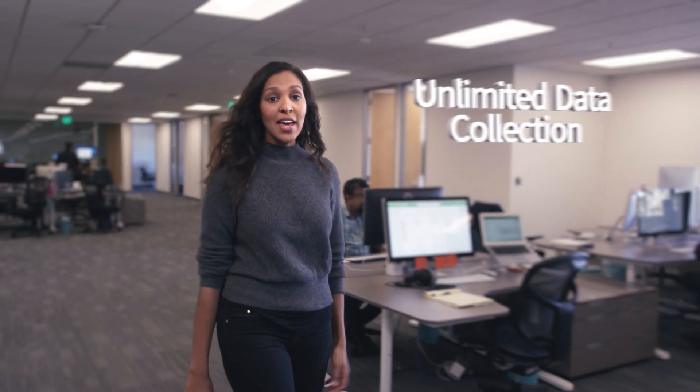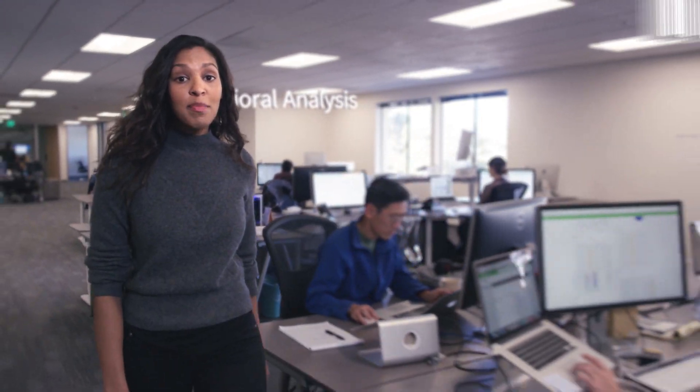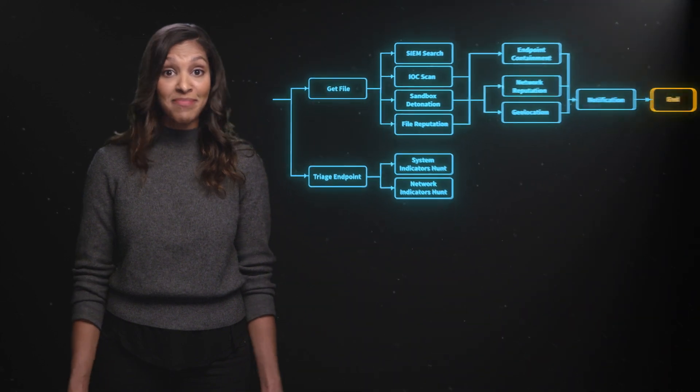What if we could combine unlimited data collection at a predictable cost, behavioral analysis-based threat detection, and API-based incident response automation into the next generation of SIEM technologies — so you never have to worry about security blind spots, building and maintaining handmade correlation rules, or running tedious manual response processes again.